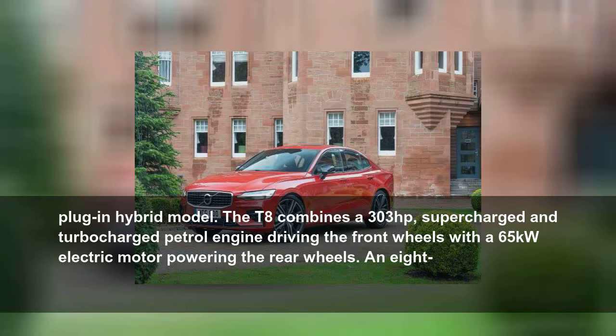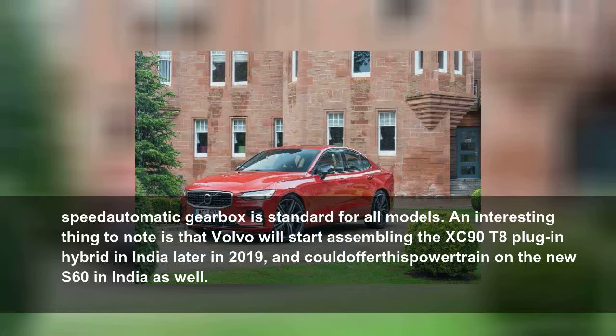The T8 is a plug-in hybrid model that combines a 303hp supercharged and turbocharged petrol engine driving the front wheels with a 65kW electric motor powering the rear wheels. An 8-speed automatic gearbox is standard for all models. Notably, Volvo will start assembling the XC90 T8 plug-in hybrid in India later in 2019, and could offer this powertrain on the new S60 in India as well.